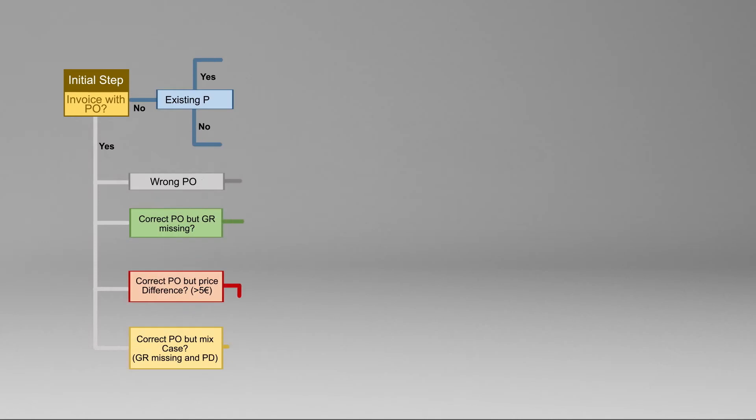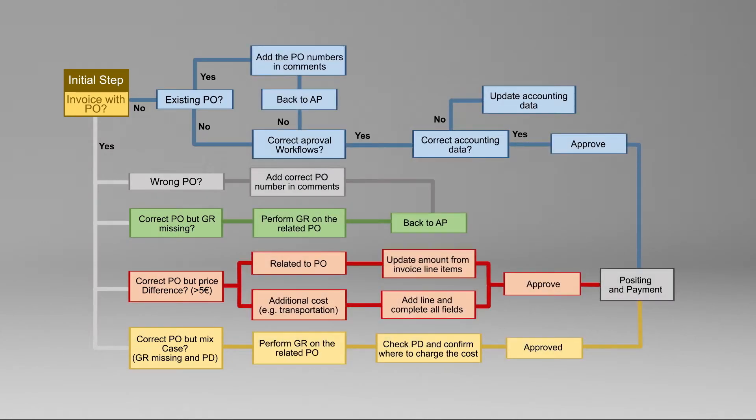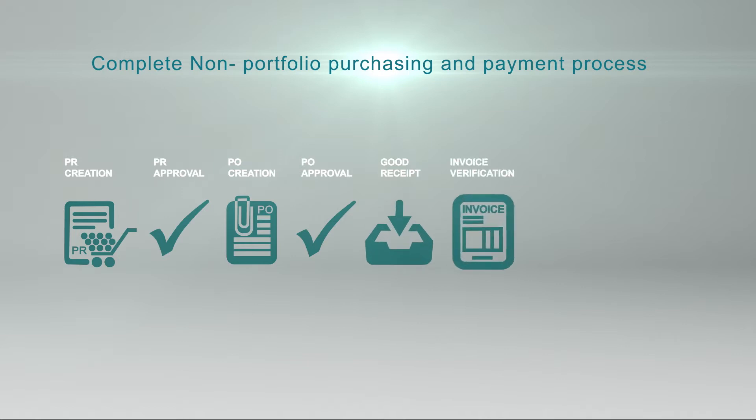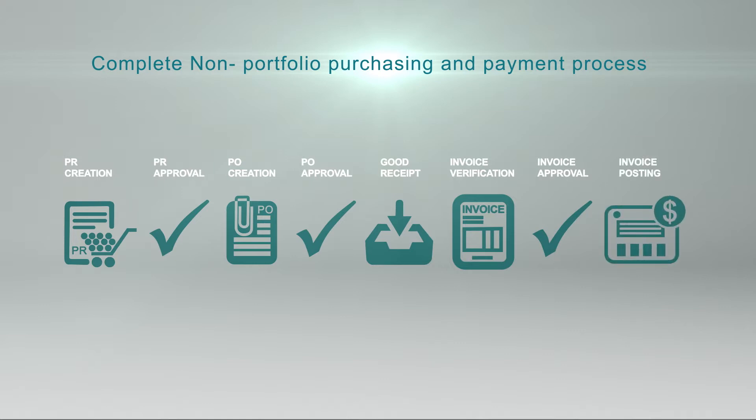Needless to say, all validations are made according to the 4-I's principle. To summarize, what Esker does for Daimler Financial Services is automate the complete non-portfolio purchasing and payment process, covering each step from the PR creation and its approval, the PO creation and its approval, the goods receipt upload and matching with the PO and the invoices, up to the invoice validation and posting into SAP.